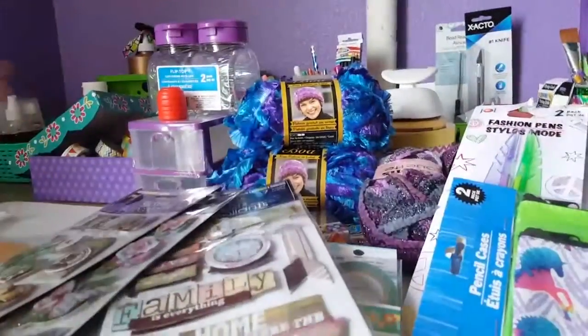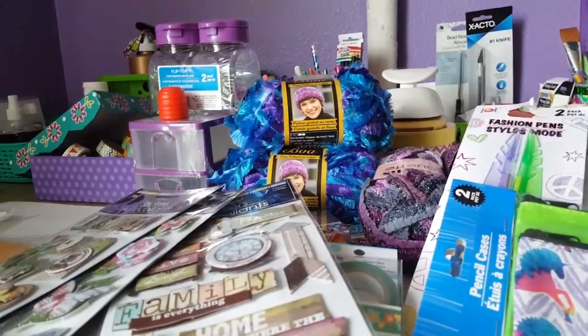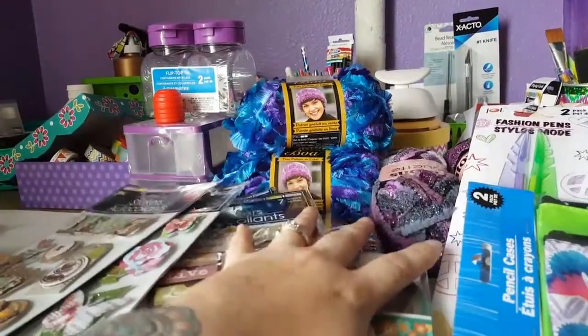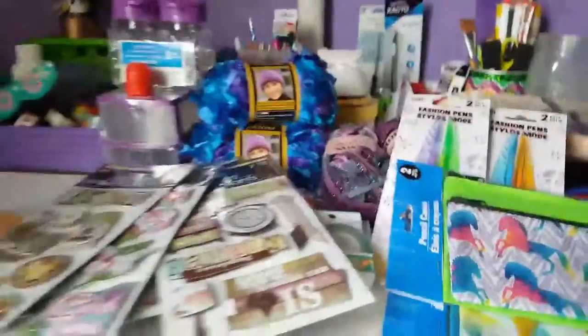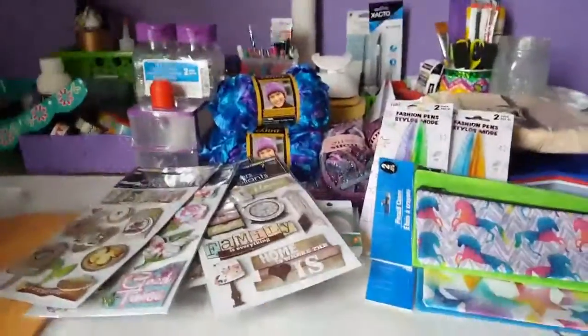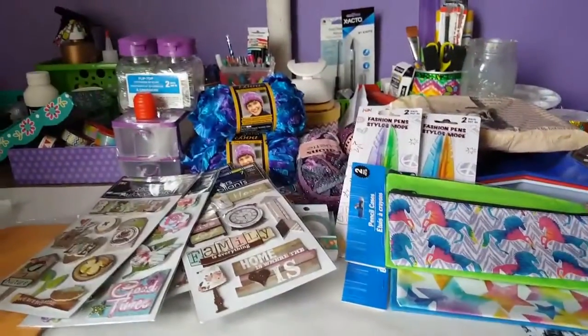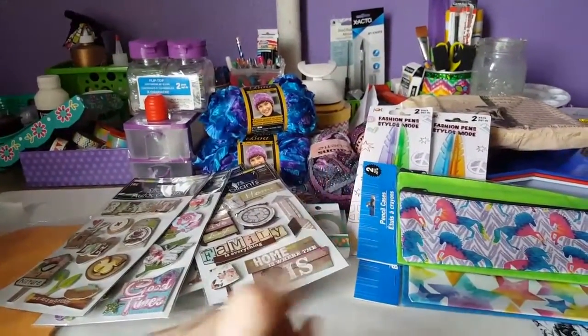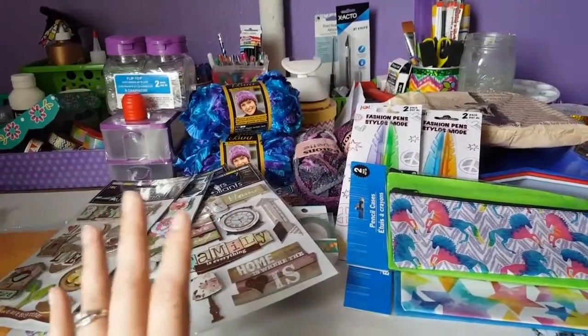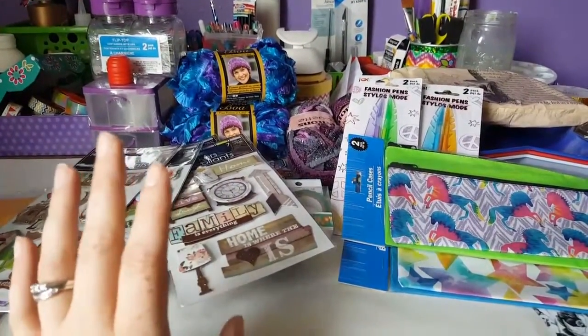Thank you guys for watching. That was all the stuff I found at the Dollar Tree that's not close to me — things I couldn't find at mine that I was really thrilled about. That would be haul number one for July!